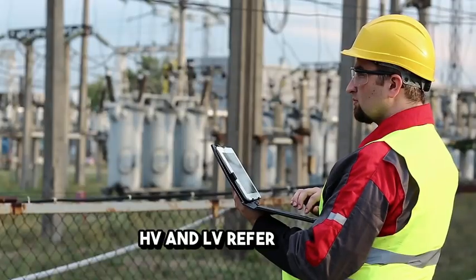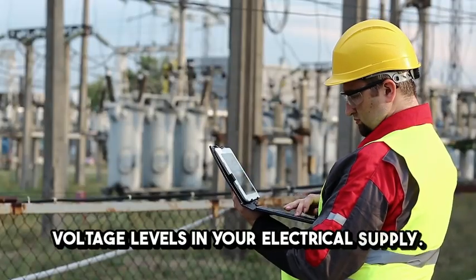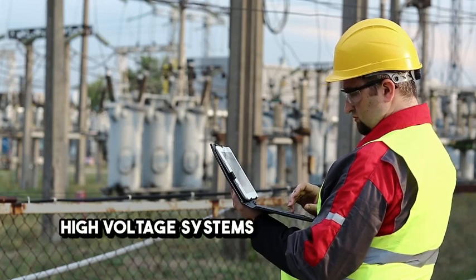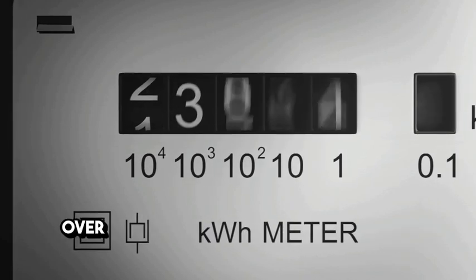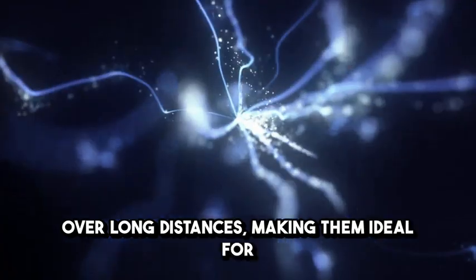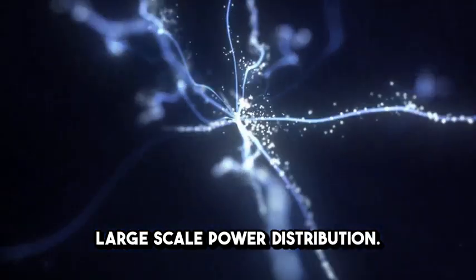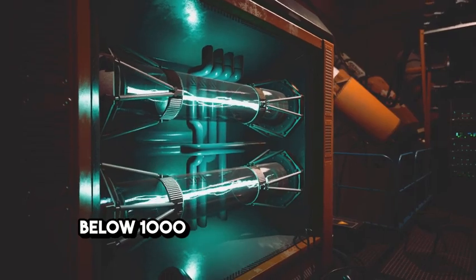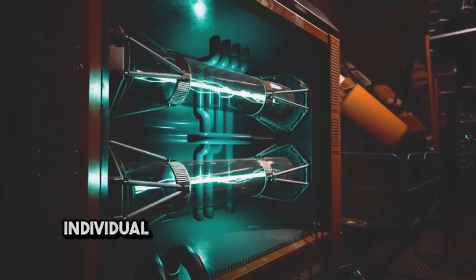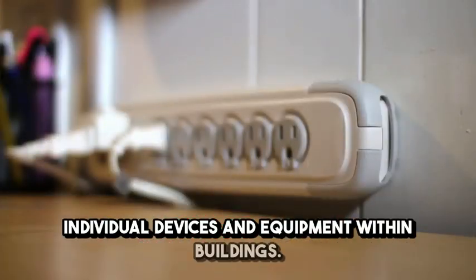HV and LV refer to the voltage levels in your electrical supply. High-voltage systems typically operate above 1,000 volts and are used to transmit electricity over long distances, making them ideal for large-scale power distribution. Low-voltage systems, on the other hand, operate below 1,000 volts and are used for powering individual devices and equipment within buildings.